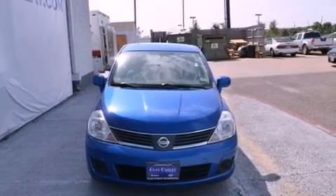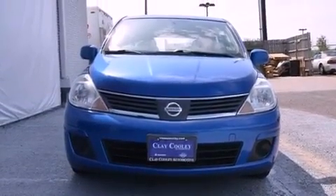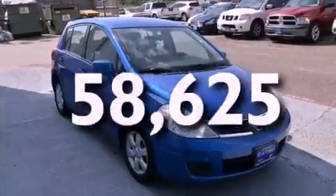Front multi-stage airbags, child safety seat anchors, a rear window windshield wiper, rear seat childproof door locks — and this vehicle has fewer than 59,000 miles on the odometer.